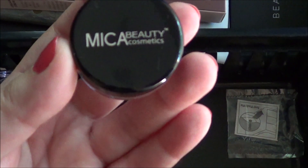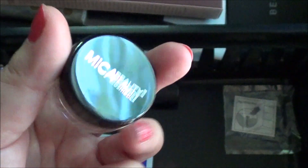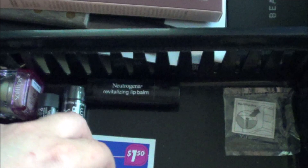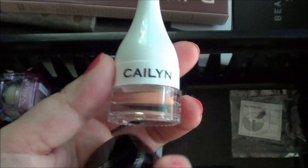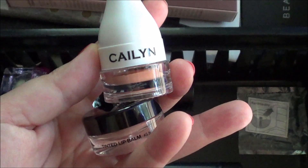I've got this Mica Beauty Cosmetics Tinted Lip Balm that I got from an Ipsy bag, and I'll go ahead and keep that for right now, just like the Kaelin Lip Balm that I also got from an Ipsy bag. They are both pretty new, so I'll go ahead and keep those.